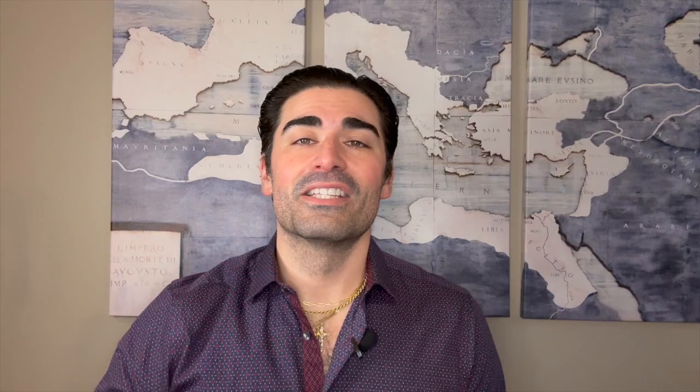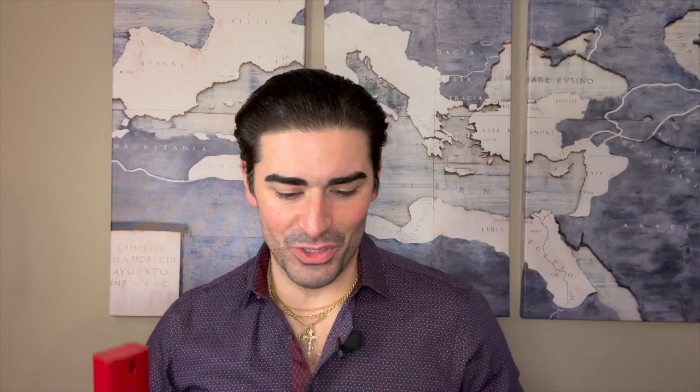Let's list the notes for Pour Homme by Yves Saint Laurent. In the top you've got lemon, lavender, lemon verbena, petitgrain, and bergamot — a big citrus burst. In the heart of the fragrance you have rosemary, marjoram, geranium, Brazilian rosewood, clary sage, and carnation — a lot of notes, as you'd expect from a 1970s fragrance. In the base you have vetiver, musk, patchouli, cedar, sandalwood, tonka bean, and amber.